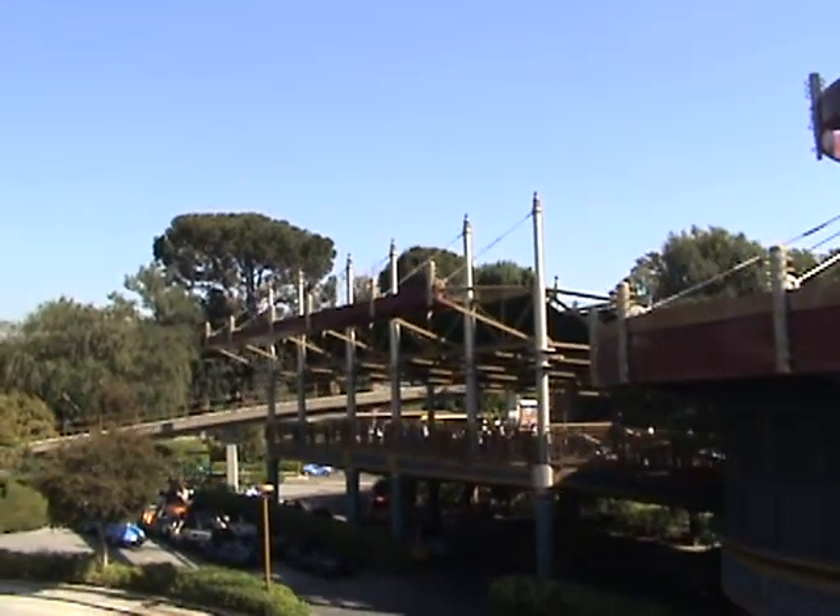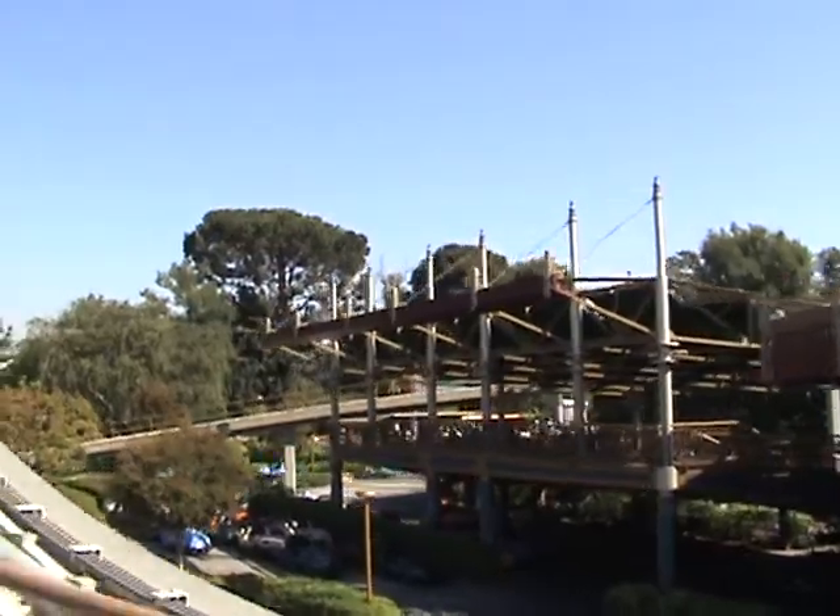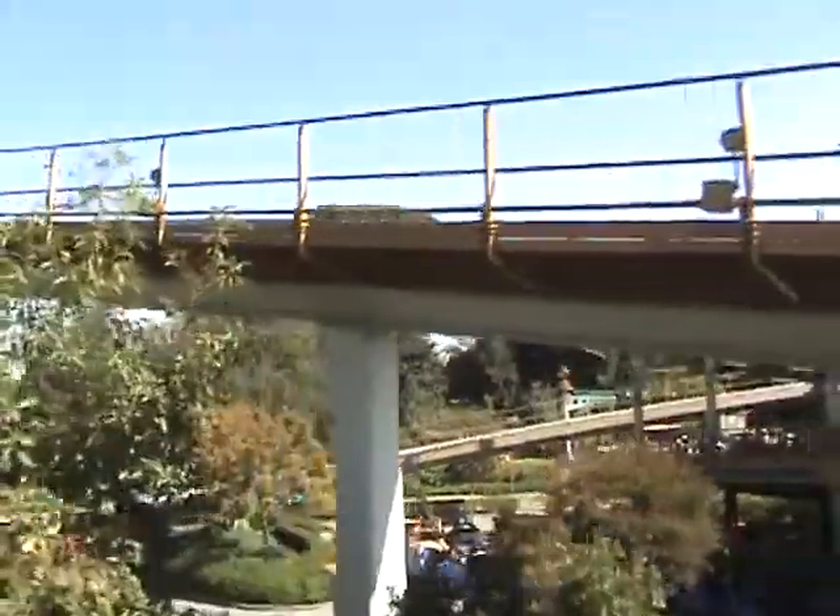Hello, everyone. Welcome aboard the Disneyland monorail. We are now beginning a two-and-a-half-mile journey to Downtown Disney Station and back.